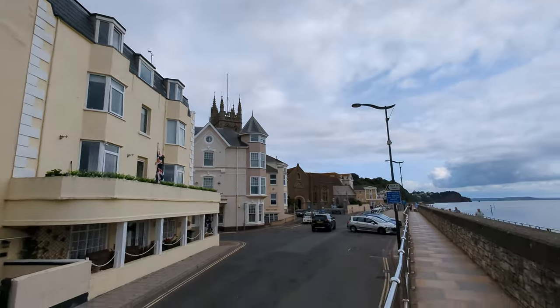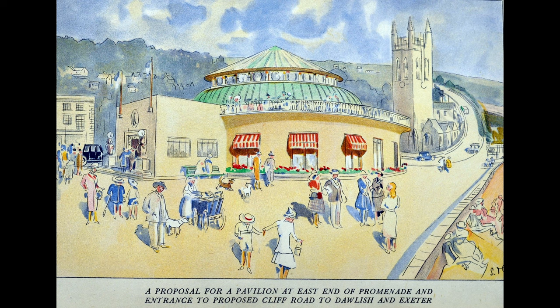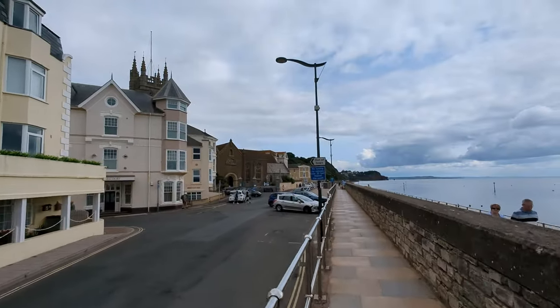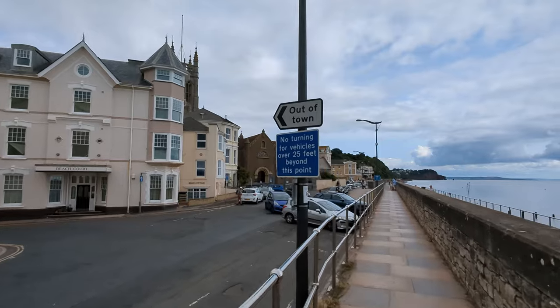But anyway, there's a church there — and make of it what you will. Here's the original plans, or the proposal. That would certainly have made for a very different Teignmouth, wouldn't it? Interesting.